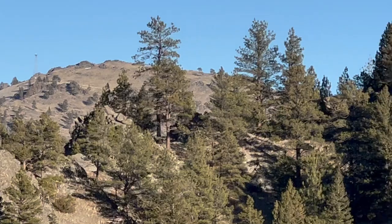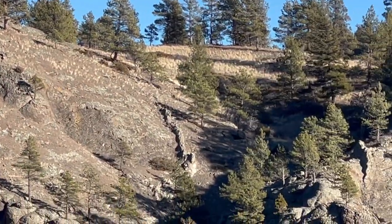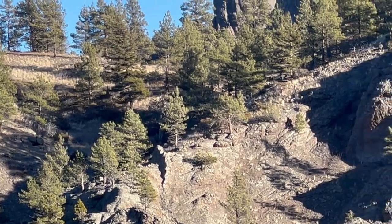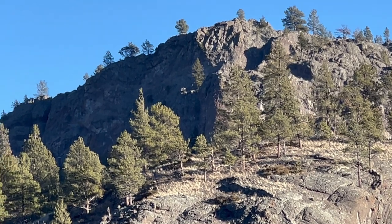Right across this mountain is Dragon's Lair on the other side. There's a valley and then another cliff mountain above Dragon's Lair.